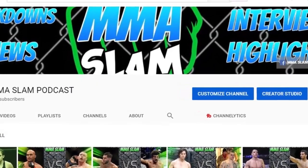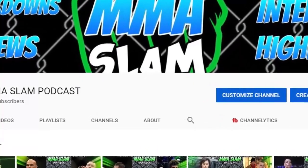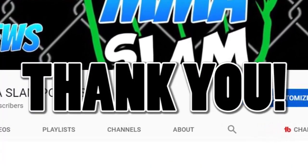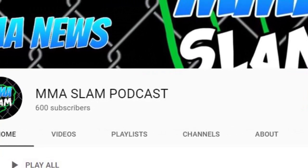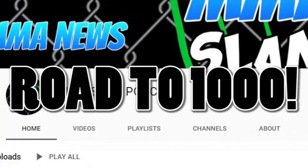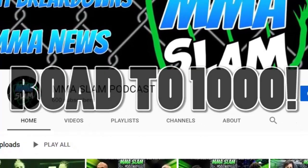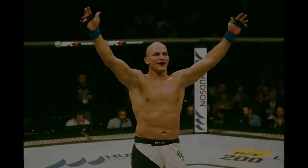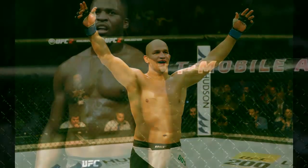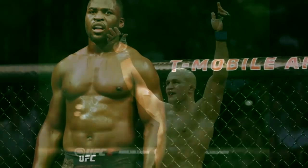Hey, what's happening guys, welcome back. First and foremost, I want to throw out a big thank you to the people who subscribe to the channel — it's slowly growing and it just hit 600 subs, truly appreciate it guys. Let's get on with the video. This video is going to be a striking video covering some of the great things that JDS and Francis Ngannou do in the cage.